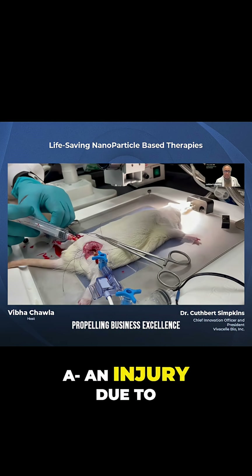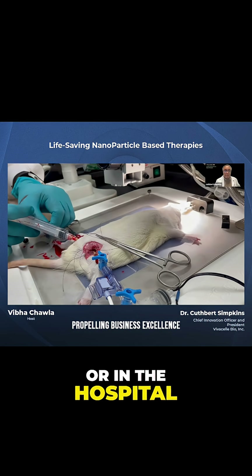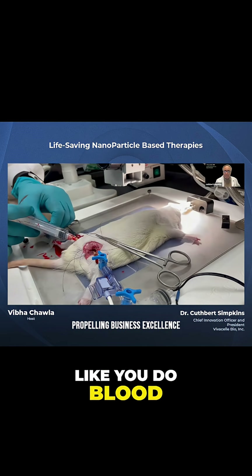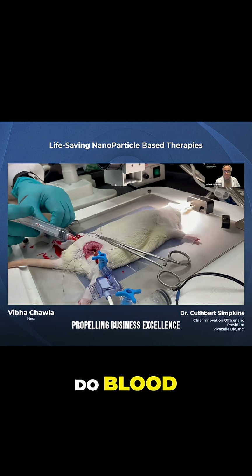Or after an injury due to an assault of some type. They could be given this on the battlefield or on the street or in the hospital emergency area, and we could save a lot of lives that way. You don't have to type and cross it like you do blood. It does not carry disease and it's stable at room temperature.